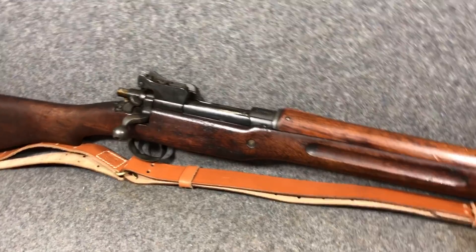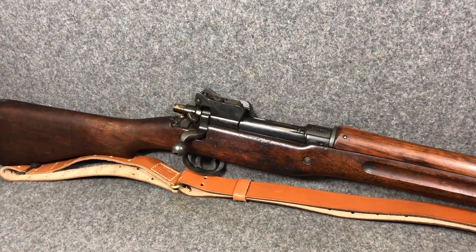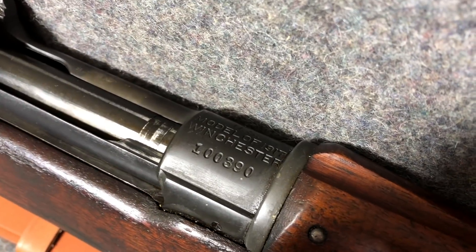It's commonly referred to as the Eddystone, and that's not correct because Eddystone was just one of the manufacturers — it wasn't actually the model name. There were three manufacturers: Remington, Eddystone, and my favorite, Winchester.